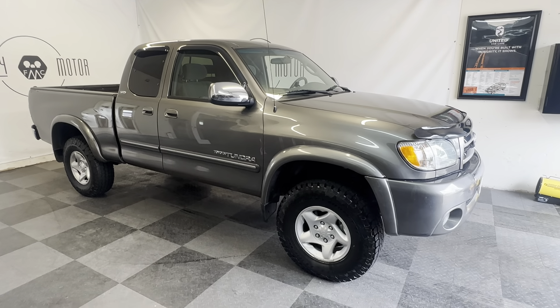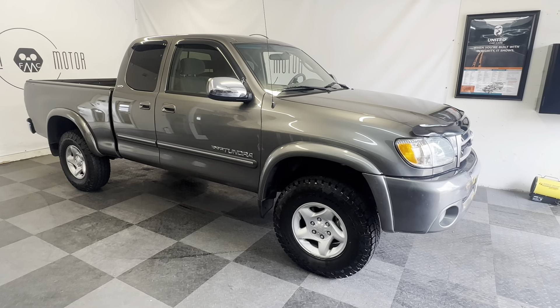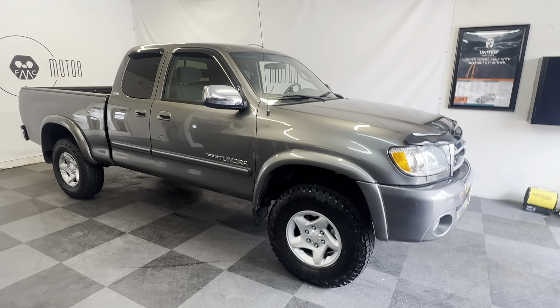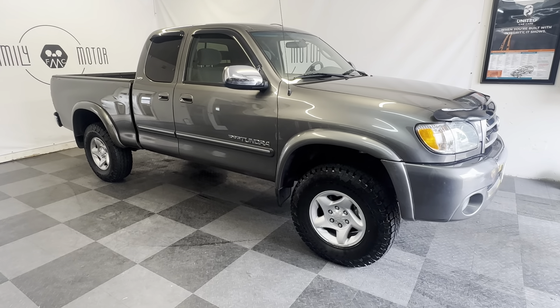All right, folks. We have a 2003 Toyota Tundra SR5 4x4, one owner. It's got like 126,000 miles on it. Everyone knows this motor that's looking at this video — everyone loves this motor. It is the million mile motor, the 4.7 liter i-Force V8.